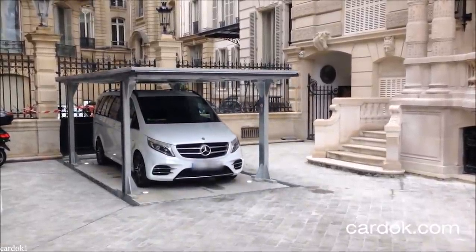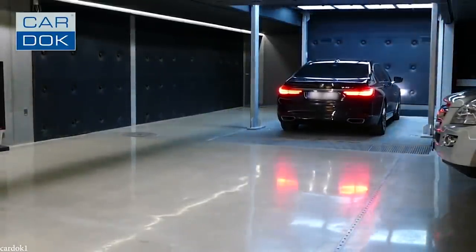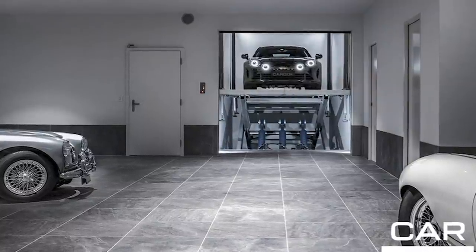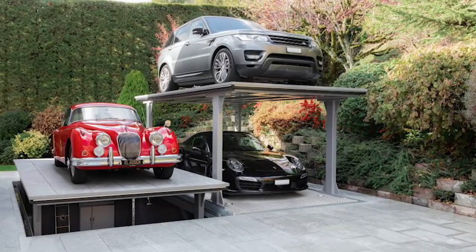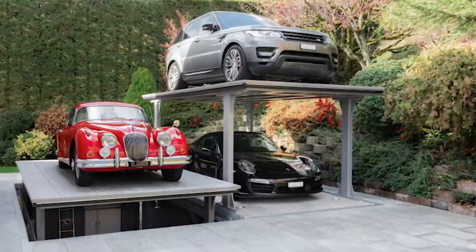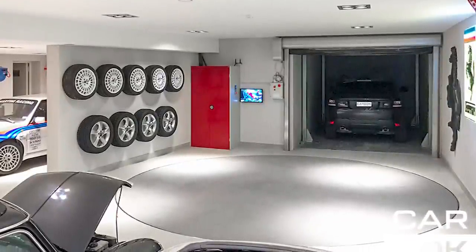The elevator itself can function as the underground garage, or as some owners choose to do, it can simply be the entrance to a much larger space. It's an ingenious way of making the most of available land, and the cars are kept under a higher level of security than if they were left in the driveway or a ground-level garage. The company also has another product called the Car Turn 360, a turntable that ensures you never have to reverse your car out of the driveway ever again.